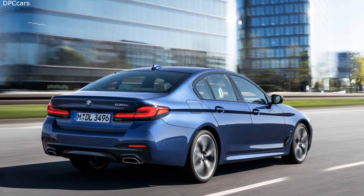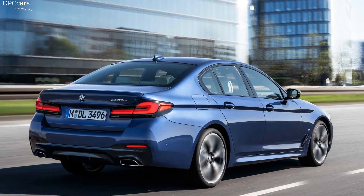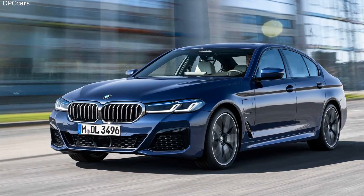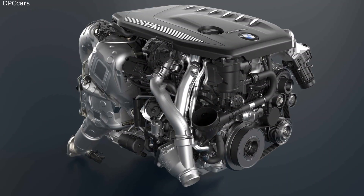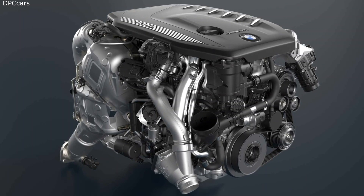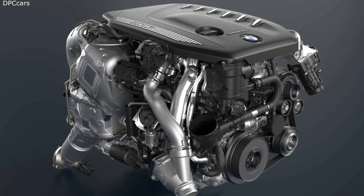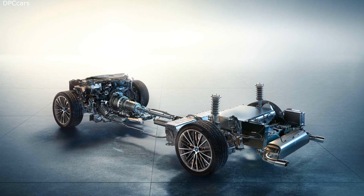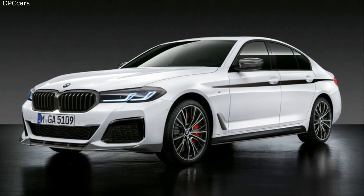The 530e plug-in hybrid now offers 288 horsepower and a hefty 310 foot-pounds of torque from its 2.0-liter turbocharged four-cylinder and electric drive unit. This represents a 40 horsepower bump over the current model, with the extra power available for up to 10 seconds with the go pedal floored.